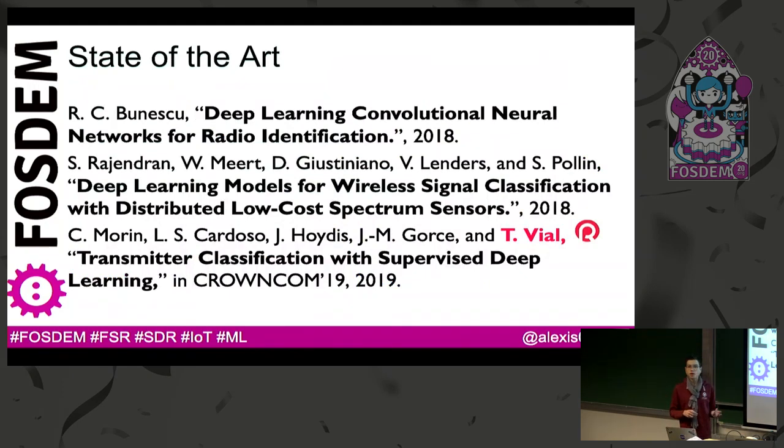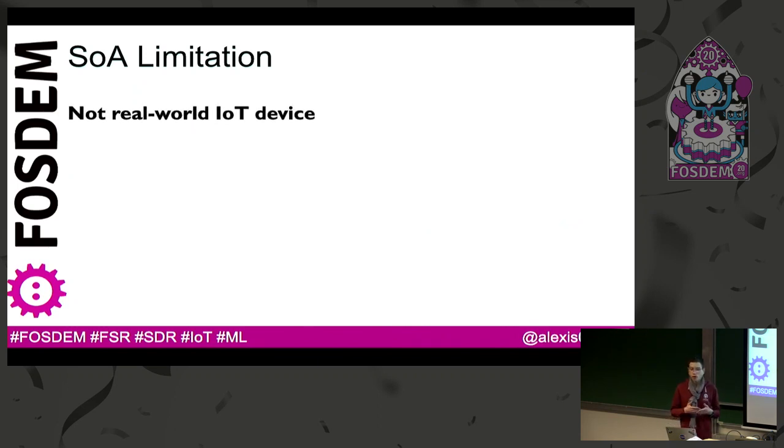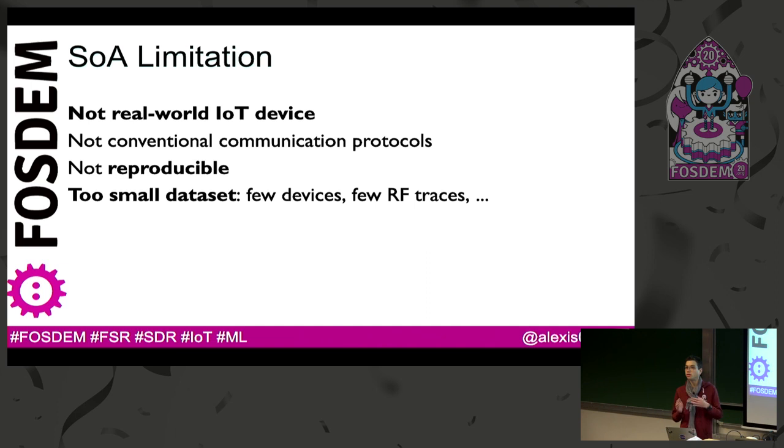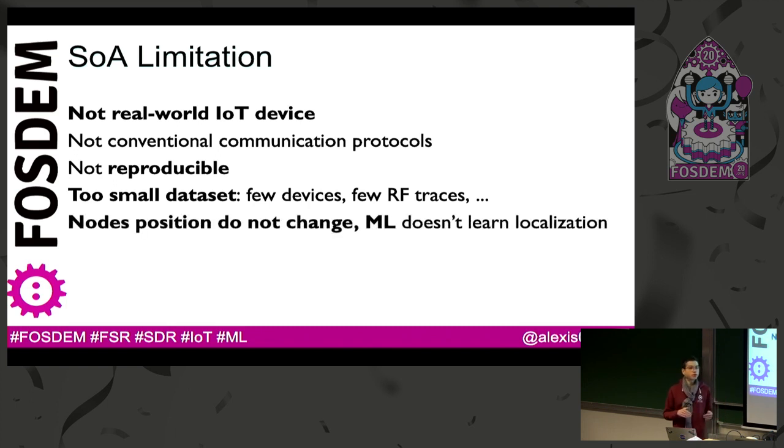Looking at the papers and the state of the art, we see there are relevant papers already achieving quite similar tools and research. The last one is from the lab where I did my PhD, and we have someone from our team, Thibaut Viall, who also contributed to one of these papers. However, all of these papers do not study real-world IoT devices. Most don't rely on conventional communication protocols. Some are not reproducible. Others provide datasets but they are too small to study reliably. Others study fingerprinting but the nodes don't move, so we can't learn localization.